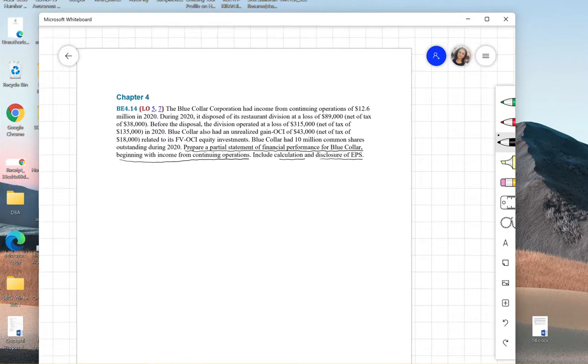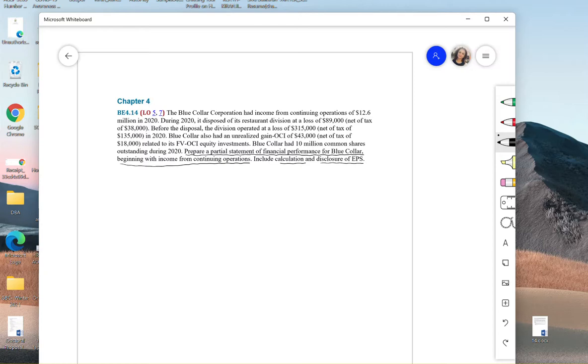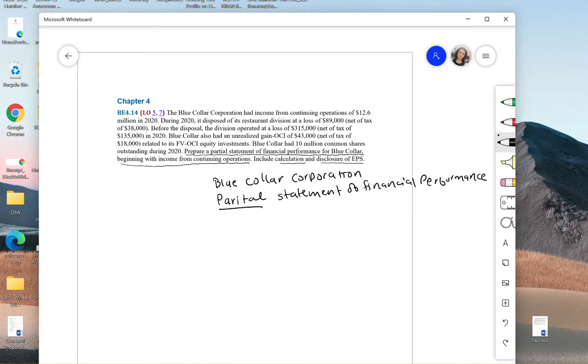Whether they're asking for a partial or full statement, we always start with the name of the company — in this case, Blue Collar Corporation — then the statement name. Since it's partial, we call it a partial statement of financial performance. We're doing this for the year ended December 31st, 2020.